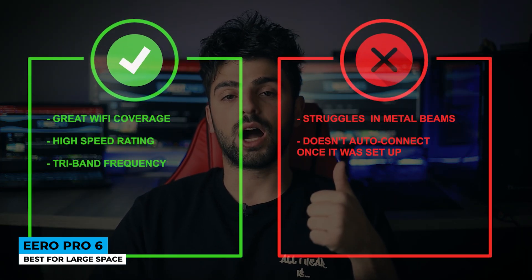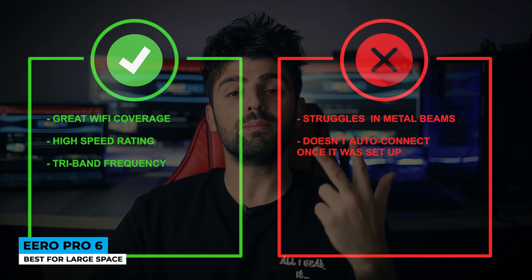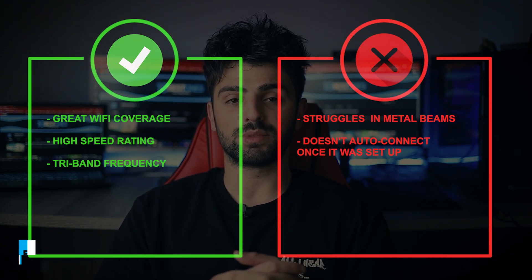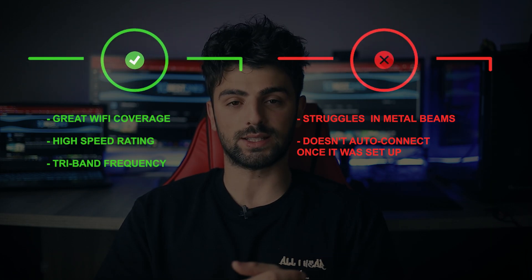Pros: great Wi-Fi coverage, high-speed rating, tri-band frequency. Cons: struggles with metal beams, and doesn't auto-connect once it was set up.